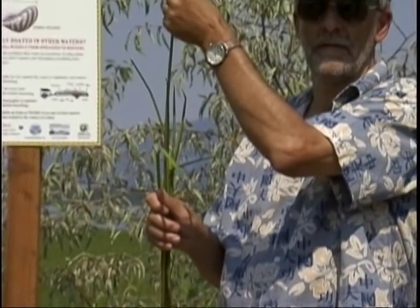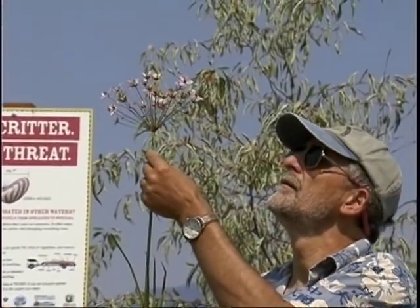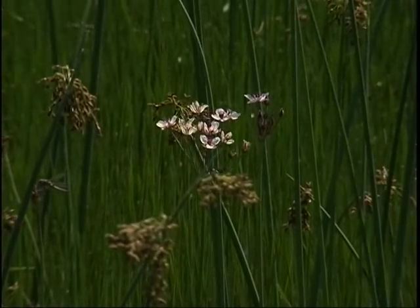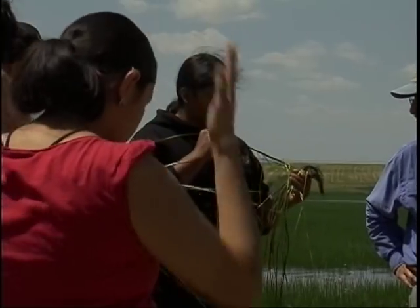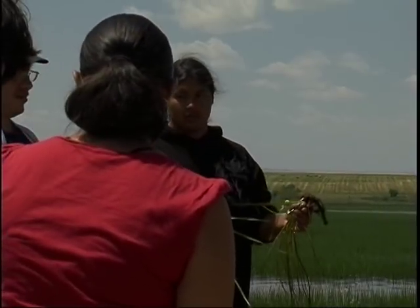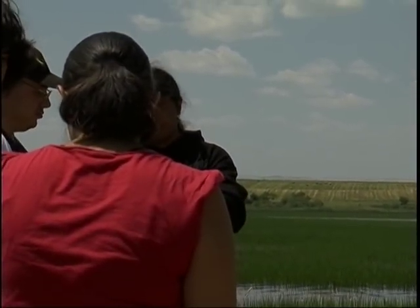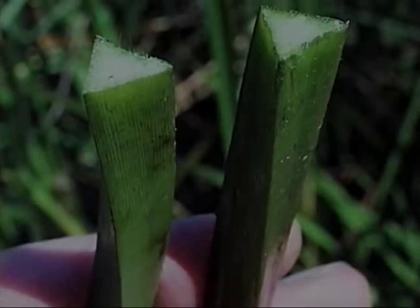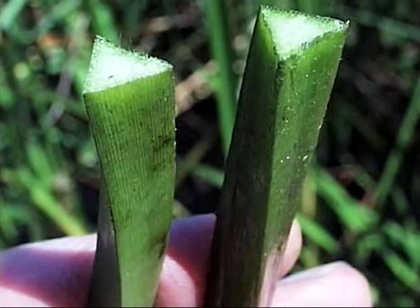Flowering Rush is an aquatic weed that roots in underwater sediments. It has upright slender leaves with a triangular cross section. It's a perfect triangle, so even if it wasn't flowering, you would know what it was by that distinctive triangular leaf. The flower is also very distinctive.